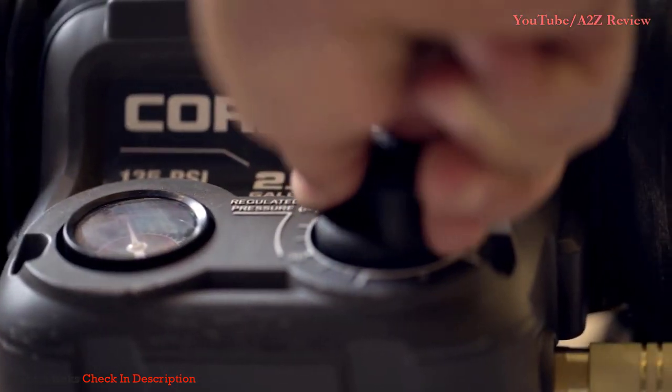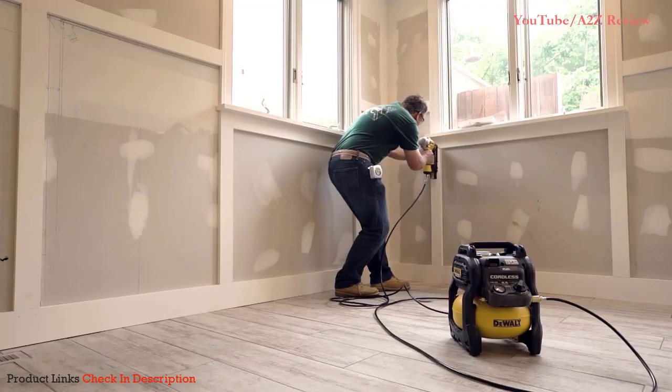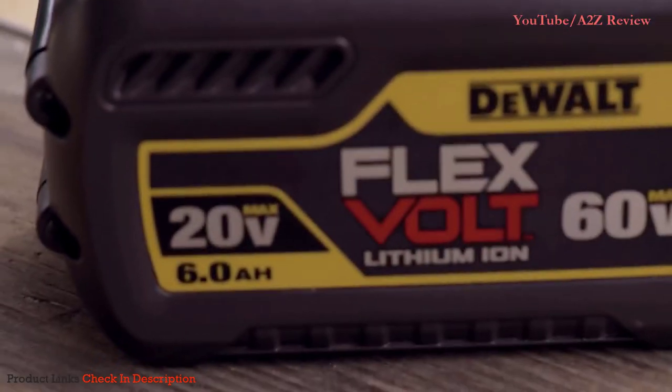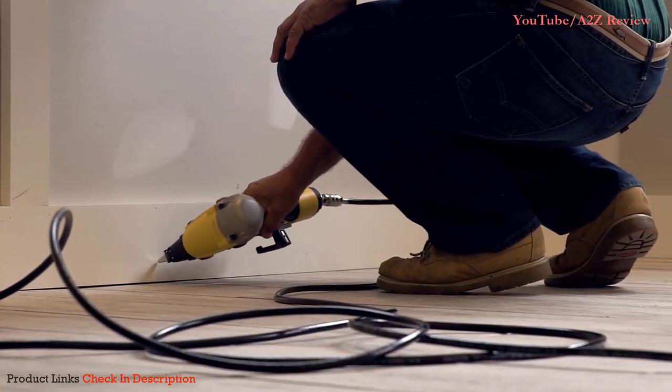The one-turn regulator made it easy to precisely dial up the pressure or dial down depending on what we're using. It's a real time saver because we don't have to go back and set high nails or worry about nails that have gone all the way through the material. FlexVolt is genius. It's a strong battery, and it lasts a long time, and it's making our jobs easier and actually more fun.